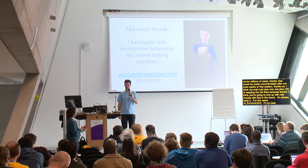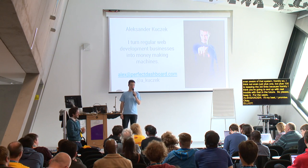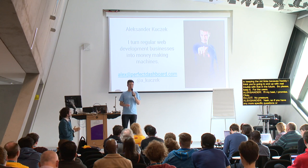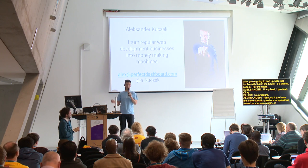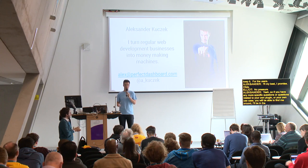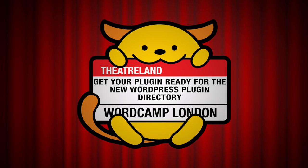If you have any more specific questions related to your own plugin or use case, you will be able to find me around. I'll be at the happiness bar if you want to ask anything. Thank you for your time.